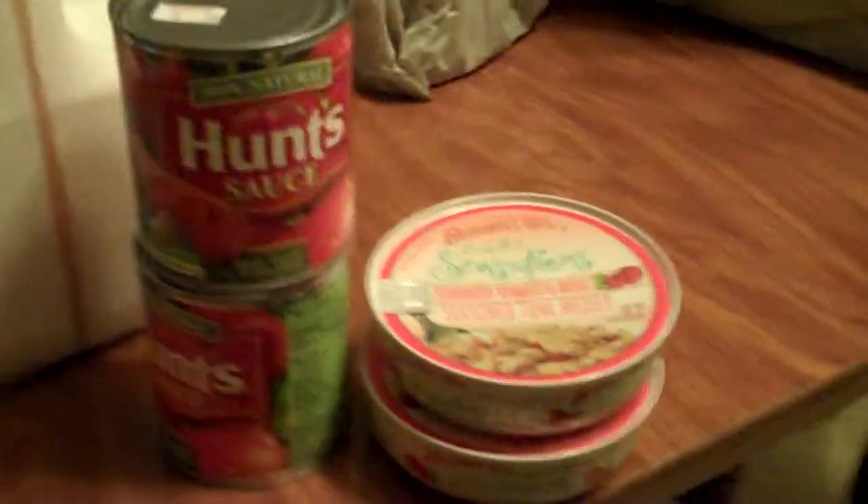It's usually too big or heavy for a bag. Let's see what's in this bag: one, two cans of Hunt's tomato sauce, and two pre-made tuna salads. That's what was in bag number one. Let's take a look at what's in this bag.